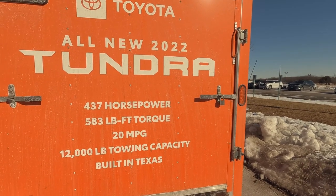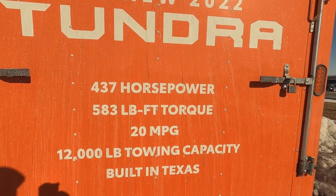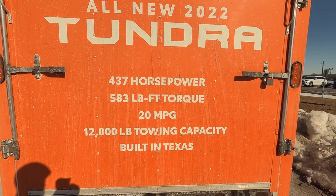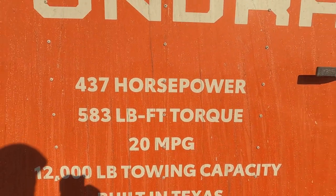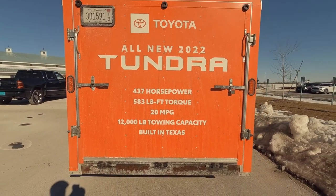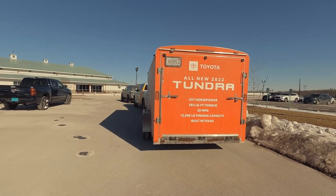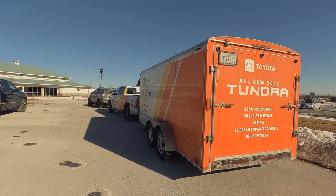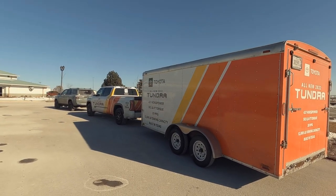Here are the specs on the hybrid: 437 horsepower, 583 lb-ft of torque. That 583 torque comes at 2400 RPM, with a 12,000 pound towing capacity from that hybrid engine. That's going to be a 3.6 liter twin turbo V6 with the hybrid system. We'll learn more about that in the spring.